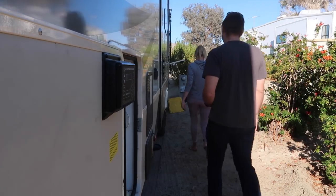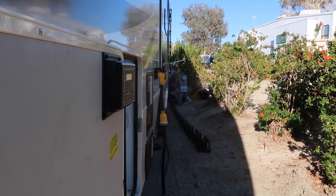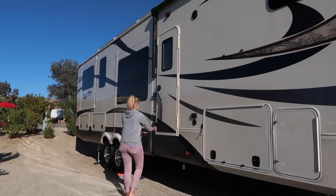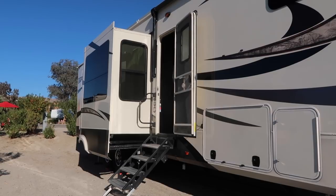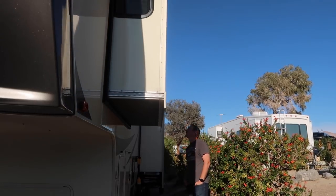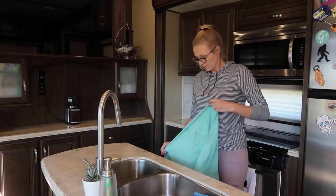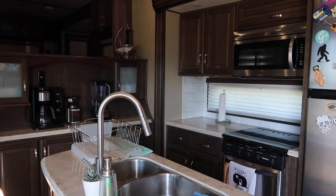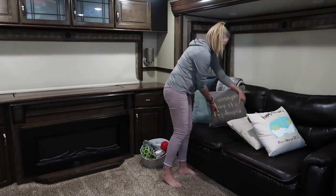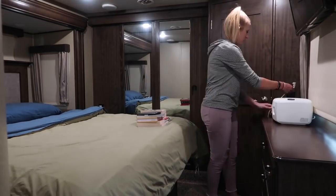We press auto level and let our Solitude do its thing. If you don't have auto level, this is where you manually level your rig. Jason and I typically both set up the outside to save time — we plug in the electrical, hook up the water, and set up our sewer hose, basically the reverse of take down. Next we open the slides, making sure to have a spotter just in case you measured wrong or missed something. With the slides open we bring Carmen inside and begin putting items back on the counter — kitchen, entryway, living room, bathroom, and bedroom are all restored.